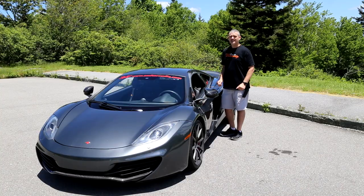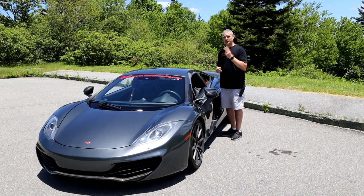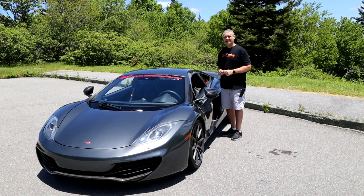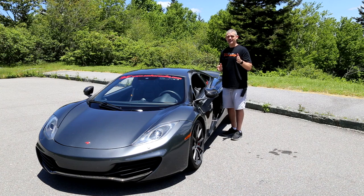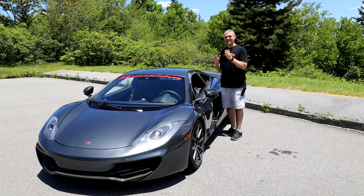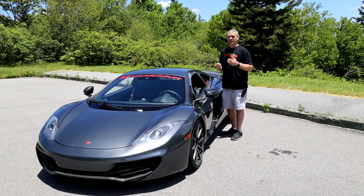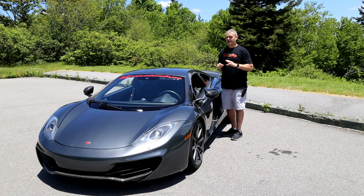This is a 2012 McLaren MP4 12C and I have now owned it for two years completely out of warranty. If you haven't seen my first video on one year out of warranty, I'll link that below so you can check that out and then we're going to talk about what has changed here. Stick with me — you might be surprised at what the cost of ownership actually is.